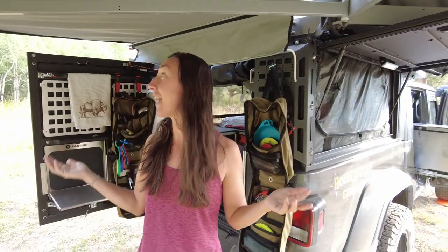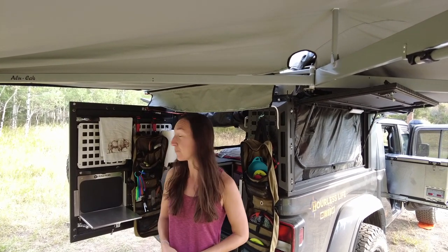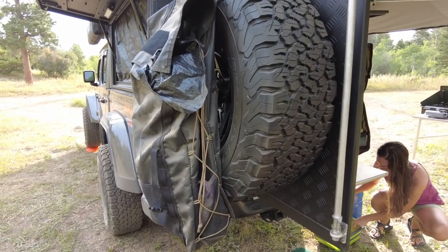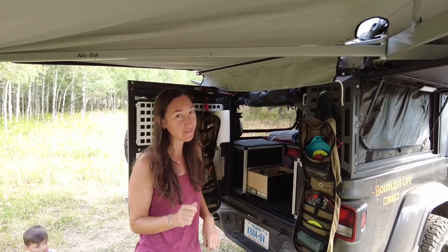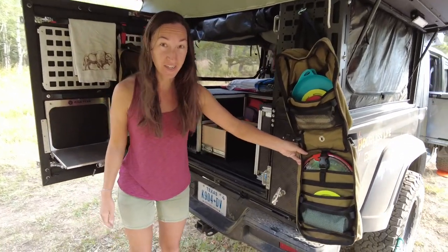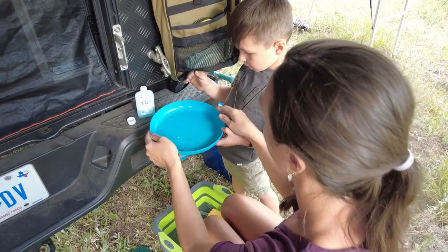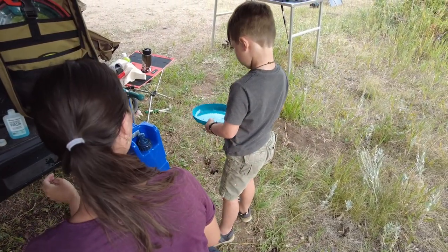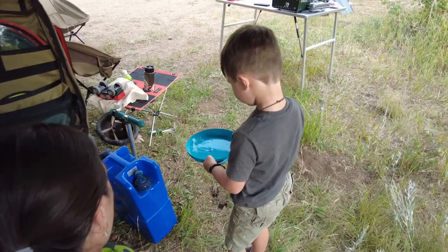We're still under the awning here, providing protection from the sun, rain, or snow. Right on the other side of this door is our trash bag — easy to access but not in our clean cooking area. We actually have a water spigot right here coming from our Alucab water tank inside. If I need to clean my hands or dishes, I turn that on and it drains right down into my dish pan to catch that water so we don't waste it. My dishes can soak until it's time to do dishes.